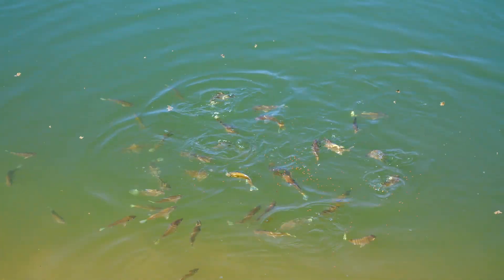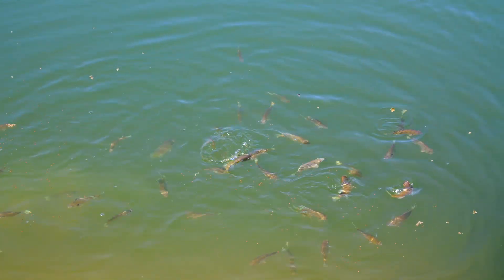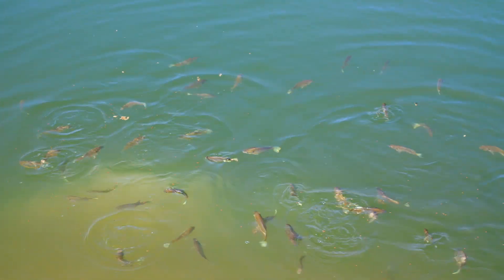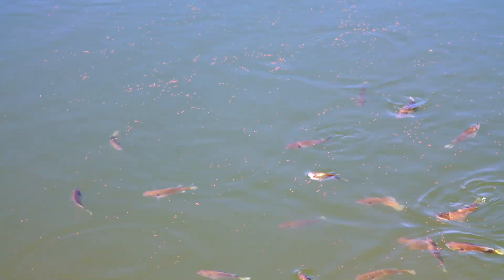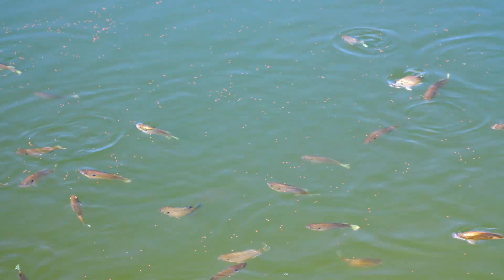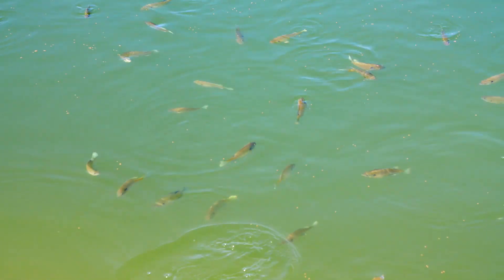It's time to feed the bluegill now. They are hungry. Look at all these baby bluegill that hide under the dock. I thought that the alligator gar would have eaten a lot more of the bluegill, but I really don't think they've eaten many at all.